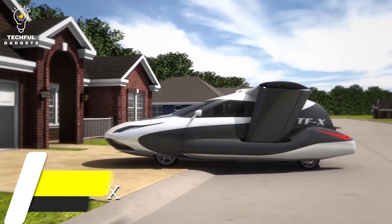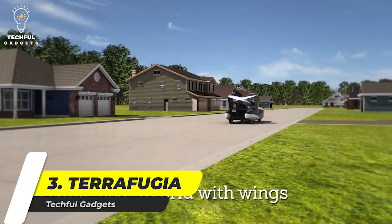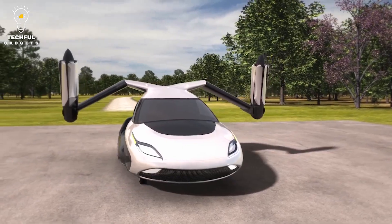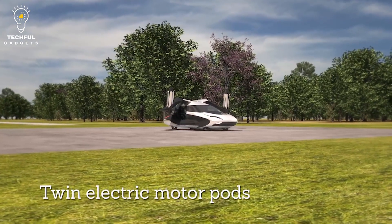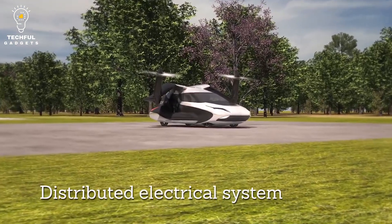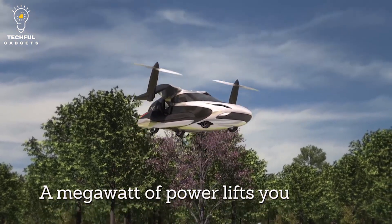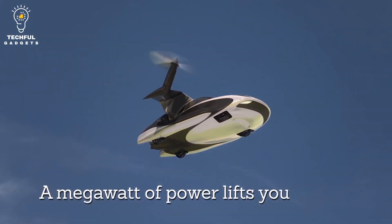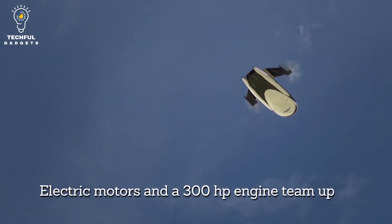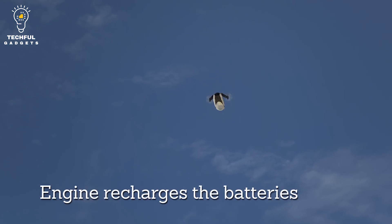Number 3: Terrafugia Transition. With the help of just a push button, you can convert a car into a flying plane — that is the Terrafugia Transition for you. While on the ground, it is a futuristic car; it takes off like a helicopter, and when in the sky, it behaves like a plane. The best part is that this car doesn't come with the problem of hangar storage, ground transportation, or aviation fuel. You can store it in your home garage and use automotive gas to move it around.